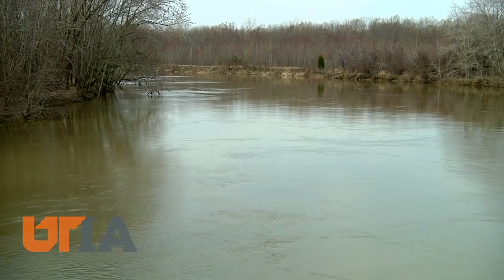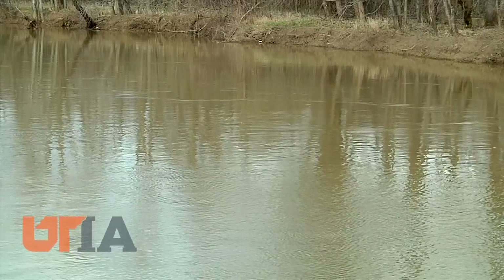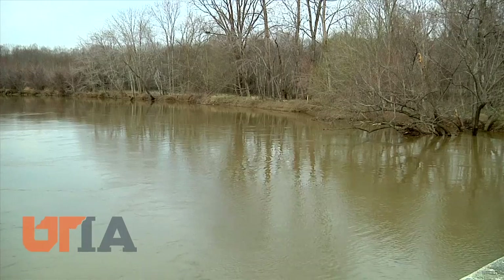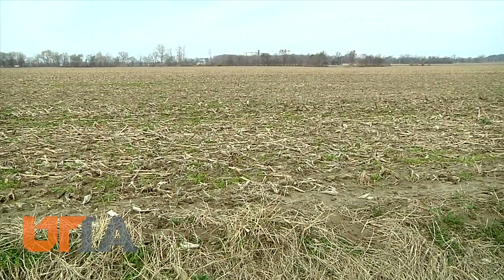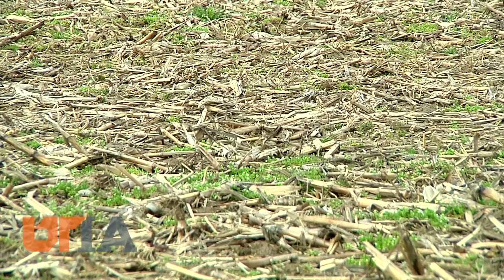Overflowing its banks from spring flooding, the Obion River twists its way to the Mississippi. But first, all creeks drain into the Obion, forming a massive watershed that includes some of Tennessee's most productive agricultural land.